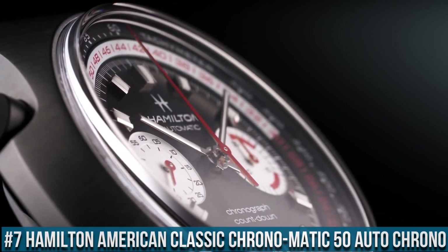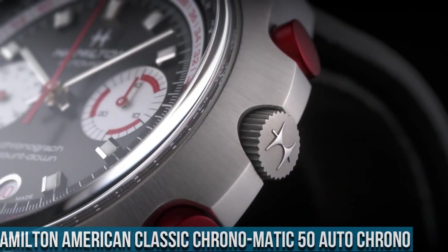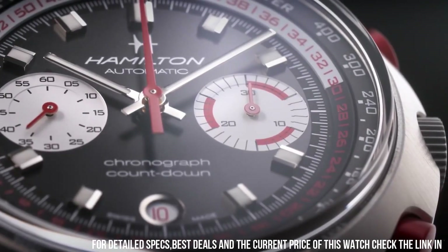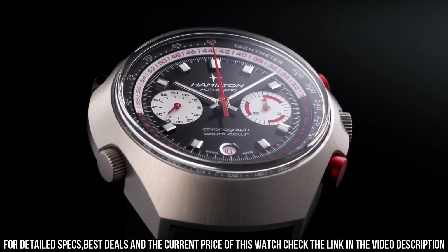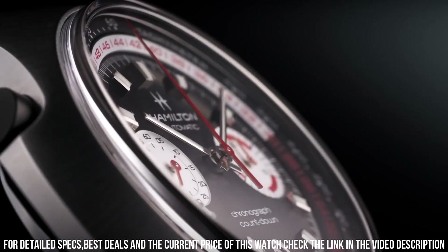Number 7: Hamilton American Classic Chronomatic 50 Auto Chrono. Stainless steel case with a black leather strap, fixed stainless steel bezel, dial type analog, luminescent hands and markers. Date display at the six o'clock position. Chronograph with two sub-dials displaying 60-second and 30-minute. Hamilton Caliber H31 automatic movement with a power reserve of approximately 60 hours.